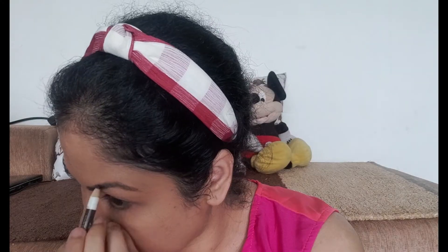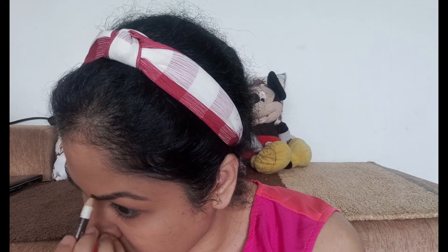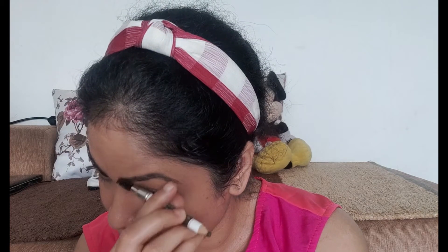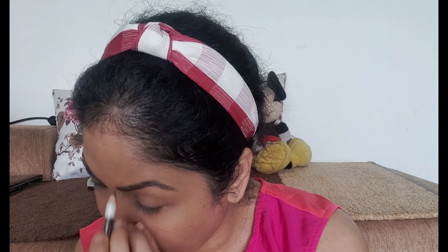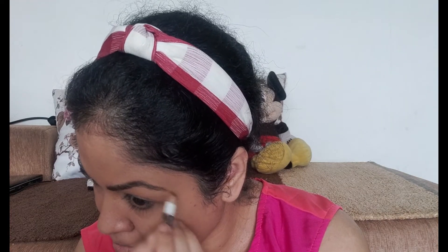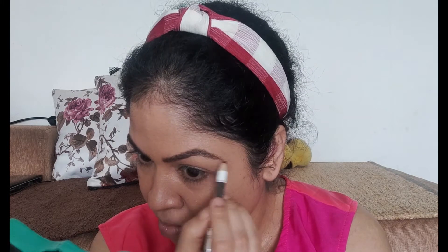Now I am applying my eyebrows. I am using the Wet n Wild eyebrow pencil. It is good for beginners, but I feel like once you sharpen it, the pencil gets very soft very quickly and it's not worth spending so much money on because it finishes within a week or so.